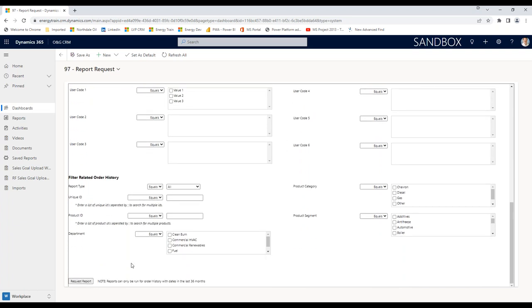The one that's a little bit trickier is order history. Every time a customer buys something, an order history record comes over from your accounting system. Every one of those order history records has a product, a department, a product category, and a product segment on it. If you know your data, maybe you want to run a report and you only care about your lubricants department — boom, you've just gotten rid of all the other order history transactions you don't care about. You can also filter on product categories, product segments, and a unique ID, though most people won't use that.